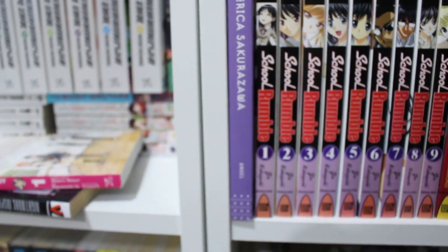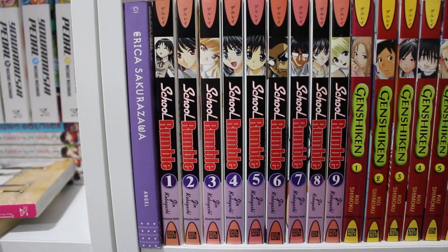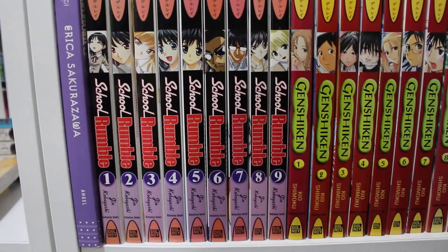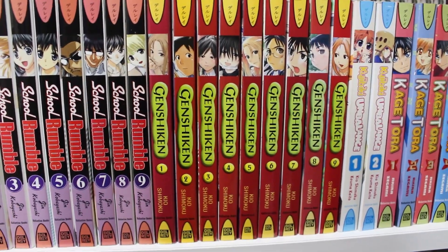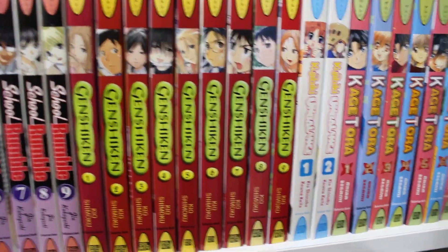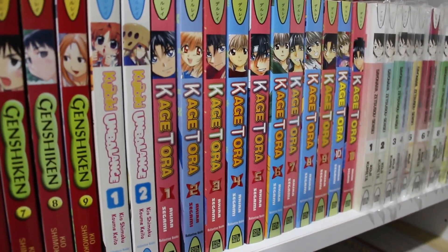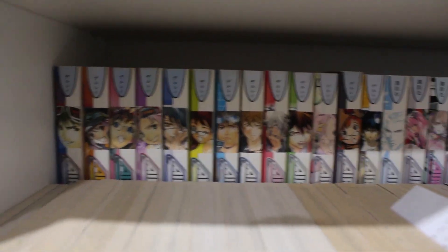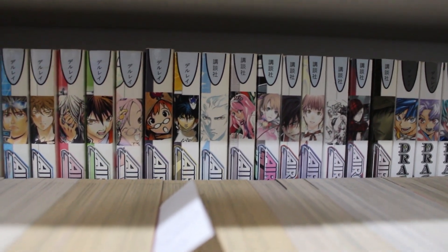Moving down: Erica Sakurazawa's Angel volume 1. Volumes 1 through 9 of School Rumble — still missing about four volumes to complete the set. Volumes 1 through 9 of Genshiken season 1, and Kujibiki Unbalance side story volumes 1 and 2 complete — still missing the second season. Volumes 1 through 11 of Kagetora complete. Sayonara Zetsubou-sensei complete. Behind that: volumes 1 through 18 of Air Gear and what I believe are volumes 29 to 34 of Air Gear — still missing quite a bit but will eventually get them.